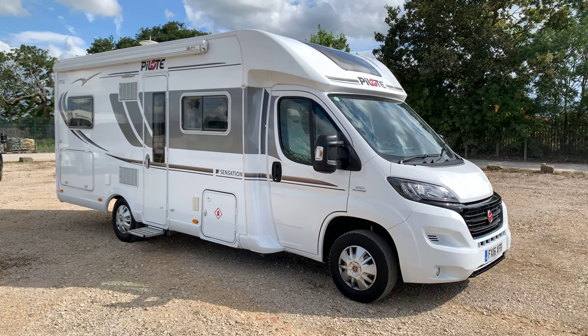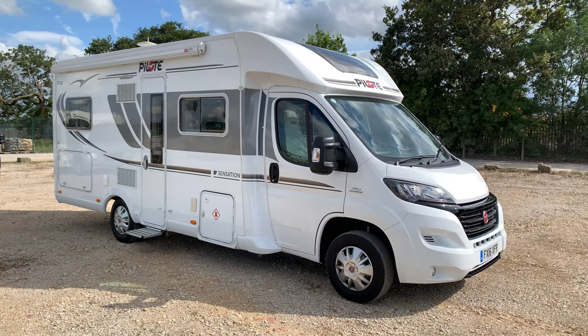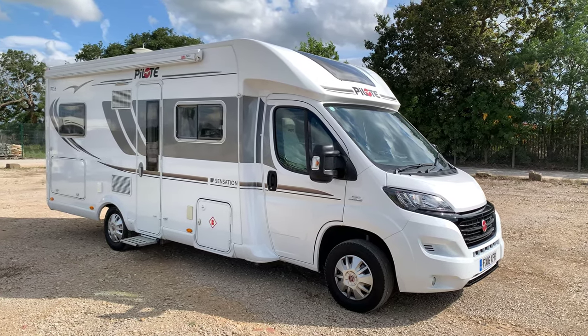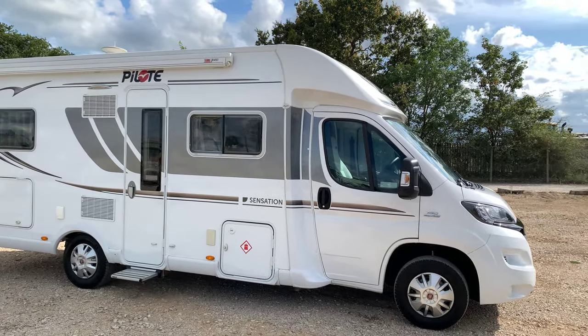Hello and welcome to WeBuyAnyMotorCaravan.com. Today we have got the stunning Pilot Pacific P716P Sensation Spec. This is a 2016 model and it's done around 9,000 miles.